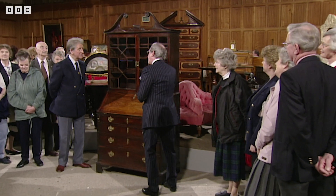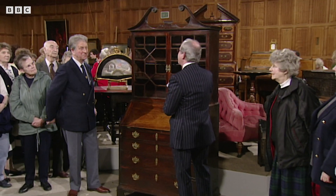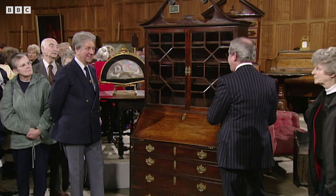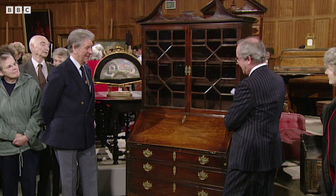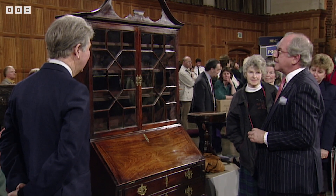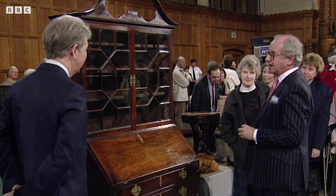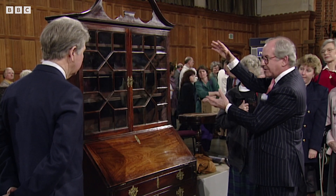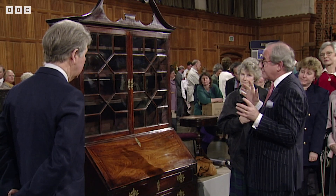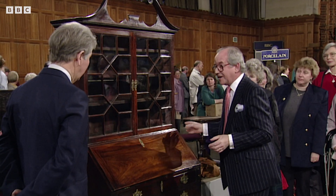The real thing I'd like to know about it is, is it a marriage? Let me have a look at the back first. No, that's okay. Well, I can understand the question, because when you first look at it, it's disproportionate, isn't it? It's a little bit squat, a little bit dumpy on top. But no, it's not. It's a perfectly genuine and, I think, very special piece.